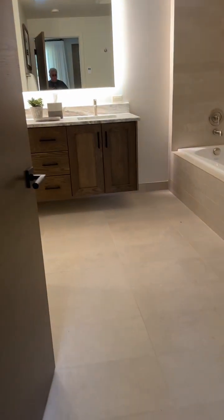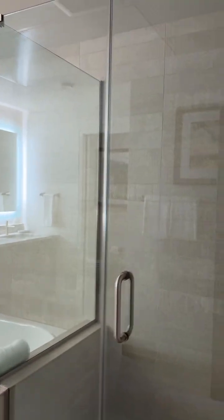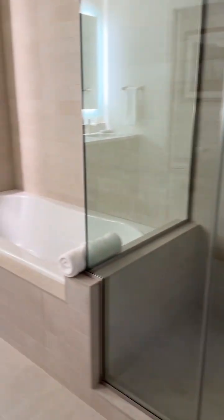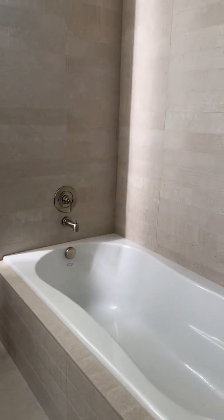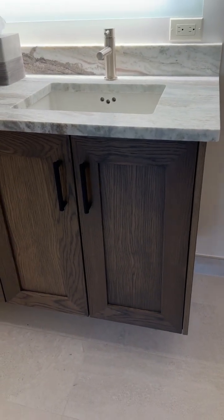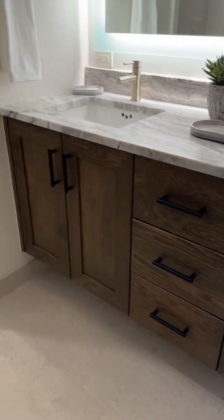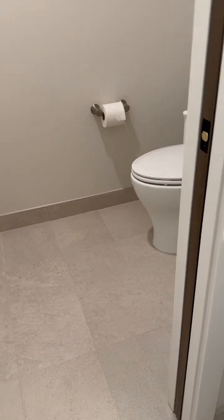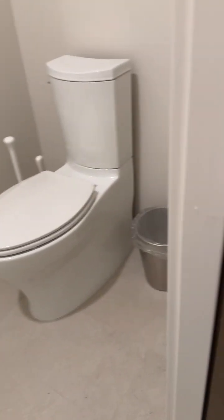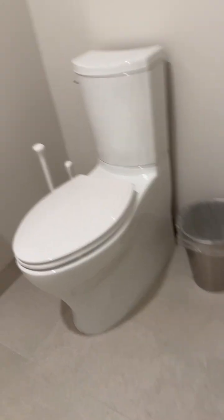The master bathroom is very large. It has a very large shower with a larger shower head, and a tub as well, next to the shower. Everything is done in tile. There are double sinks with nice high vanities. The toilet has a separate room with a pocket door — it's a nice wide room.